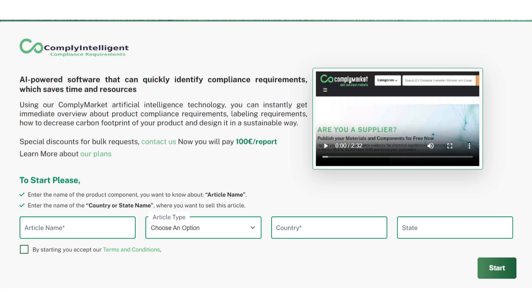Compliantelligent is an AI-powered software that can quickly identify compliance requirements, which saves time and resources. Say goodbye to outdated, slow, and costly methods.